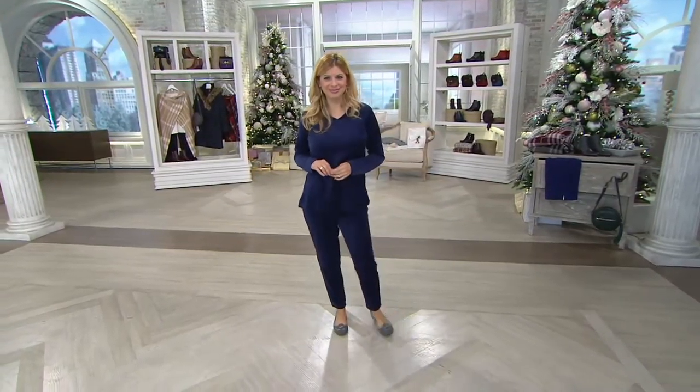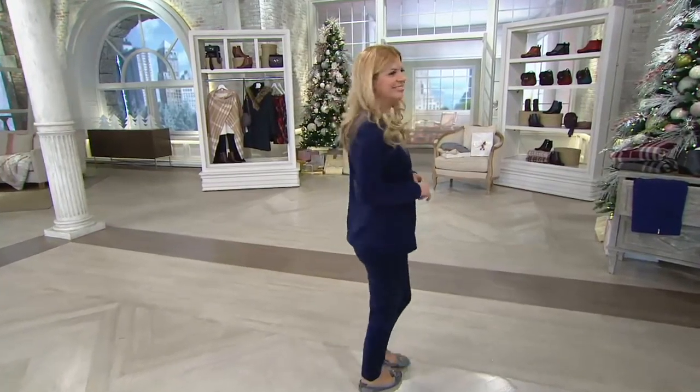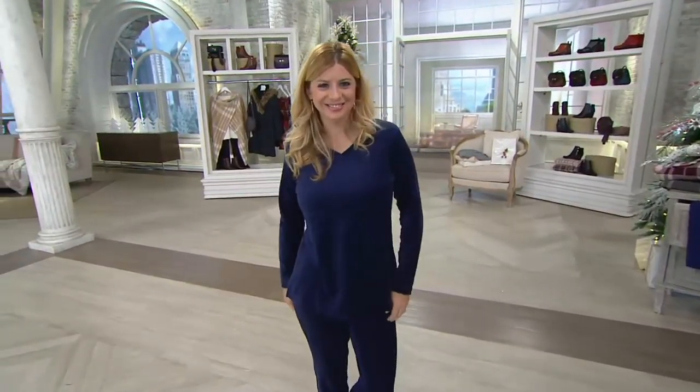I'm Jackie Gonzalez, this is Gary Gobin, our senior designer with Denim & Company, and everything in our show is on Easy Pay. Denim & Company.